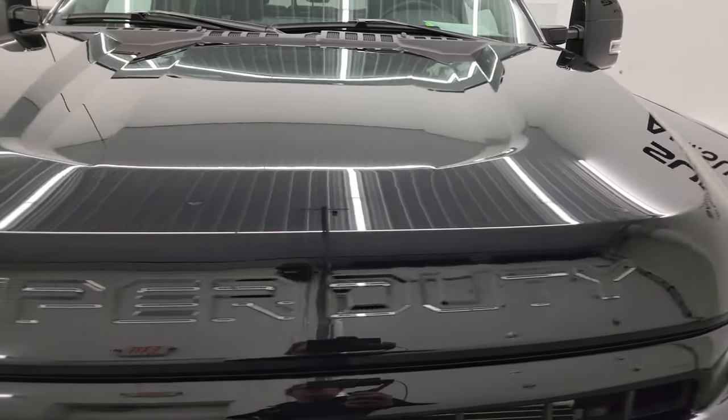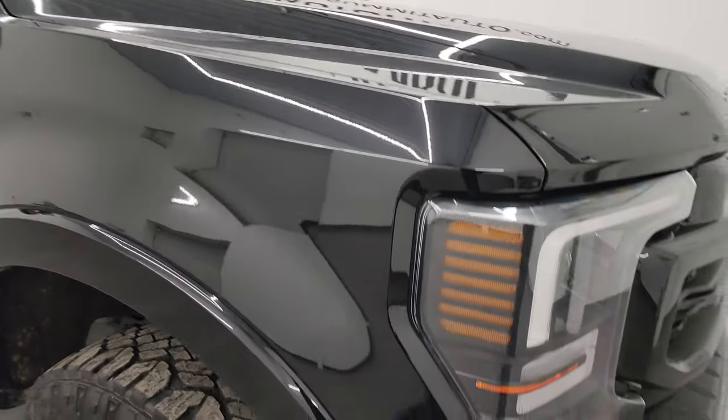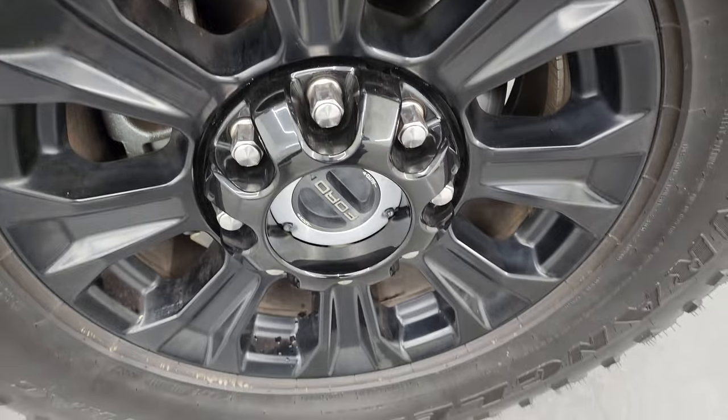The hood is in excellent condition — didn't see any dents or dings on there. The passenger side front fender is in nice condition as well, and the passenger side front wheel has no scuffs or scrapes on it.